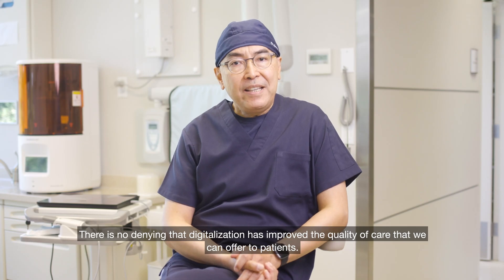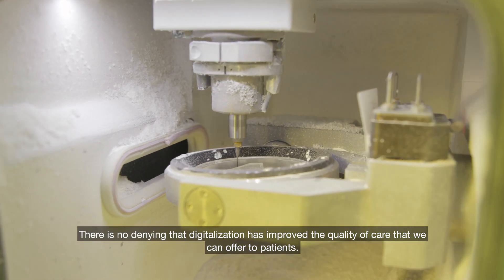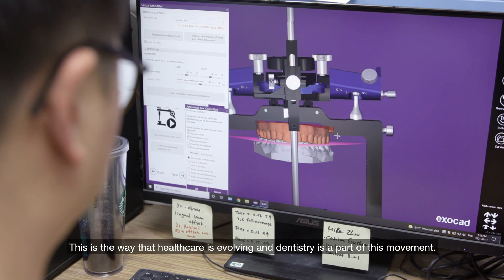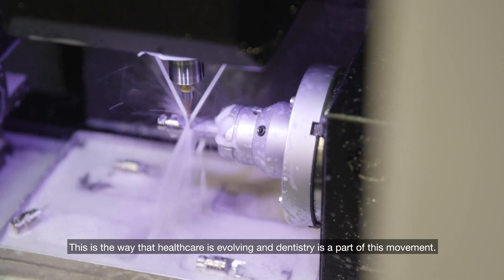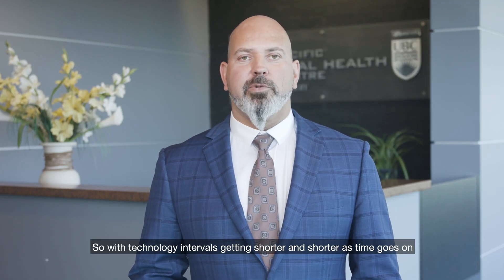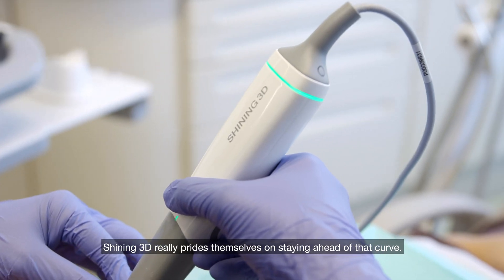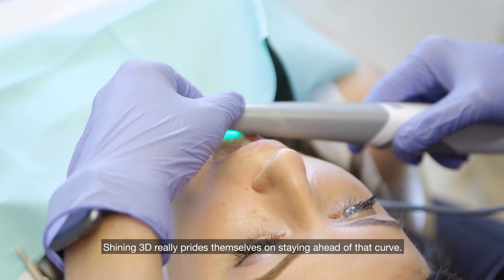There's no denying that digitalization has improved the quality of care that we can offer to patients. This is the way that healthcare is evolving and dentistry is a part of this movement. With technology intervals getting shorter and shorter, Shining 3D really prides themselves on staying ahead of that curve.